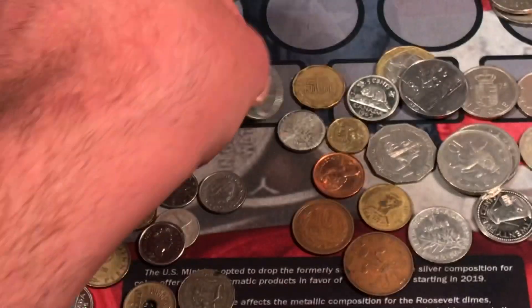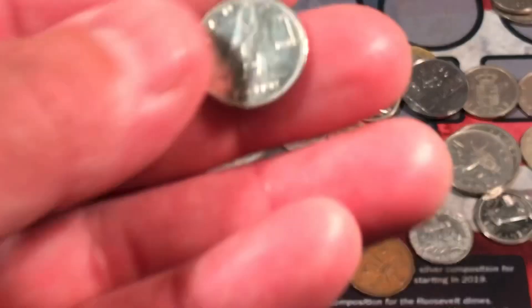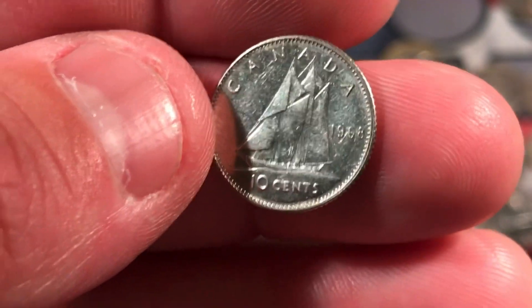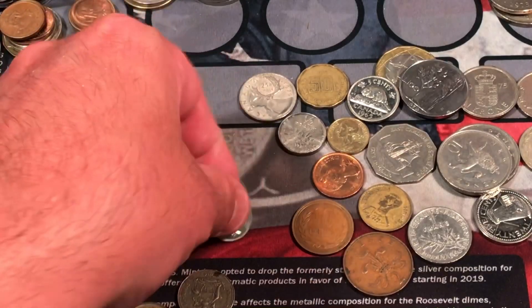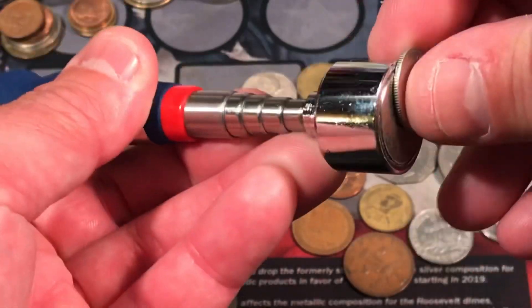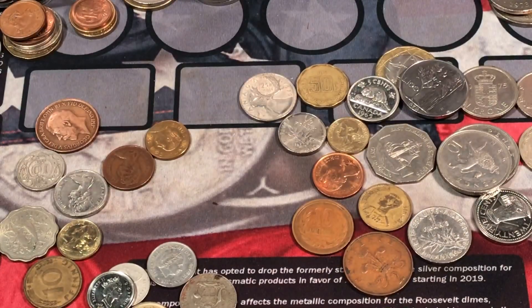1979 Canadian quarter. A Canadian dime — let's just double check the date. 1960. Another 1968 — let's see if that is magnetic. And it sure is — that one's nickel.